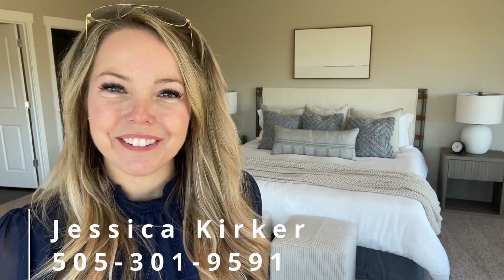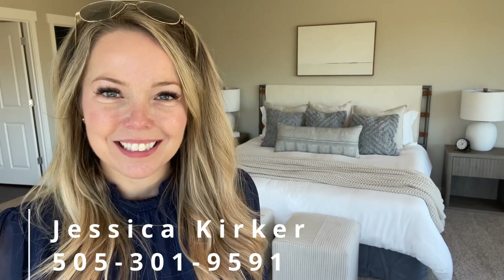So guys, what do you think of 102 Sun Valley Drive? Want to take a look in person, or do you have a few more questions? Feel free to reach out — you can call, text, email or leave a comment below, and I would love to connect with you.